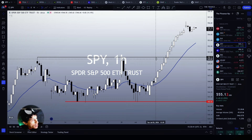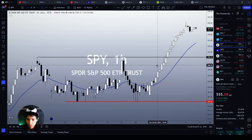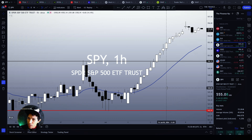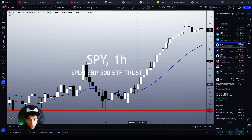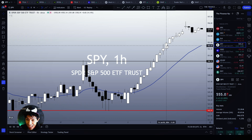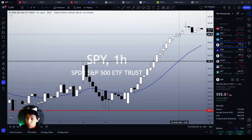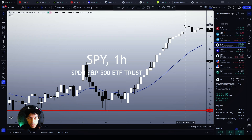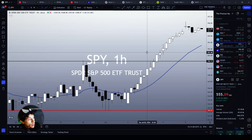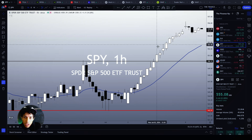It is one of the most insane charts I have ever seen, because if you count the number of bullish candlesticks, SPY made 16 bullish candlesticks in a row on the 1-hour chart. I think I have never seen 16 bullish candlesticks in a row on the 1-hour chart on SPY.